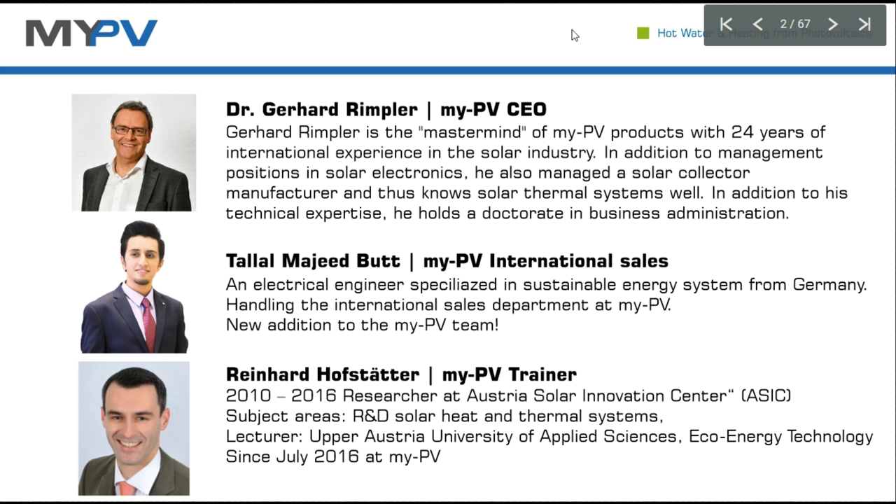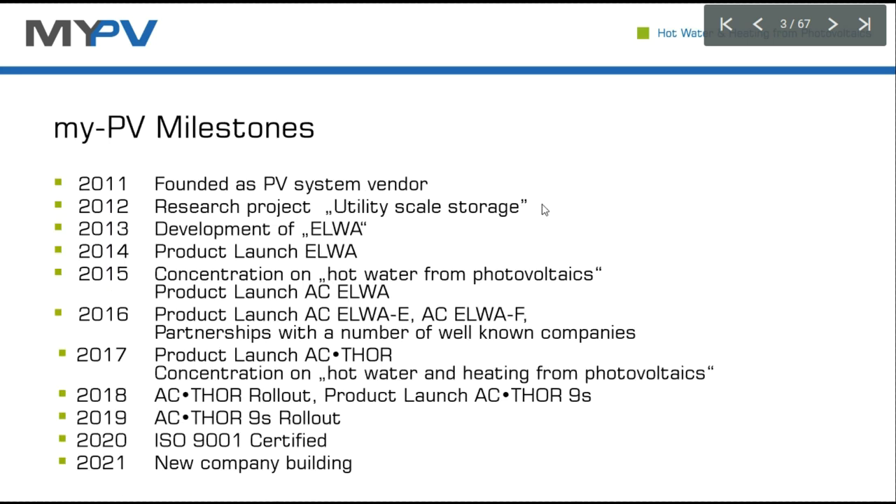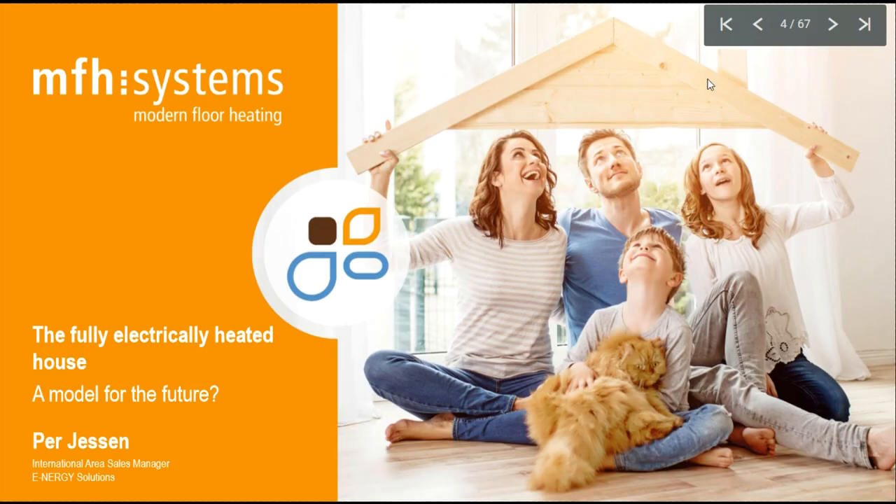Head of myPV is Dr. Gerhard Trimpler, managing director. His background is the basic know-how of our company, which is solar electronics design. He's the managing director but also the inventor of the solutions we are going to show you today. Our history is relatively young — we have our 10-year anniversary in 2021. Our latest milestone is the new company building where we are going to move in autumn, which is necessary to provide all the production capacities for increasing requests.